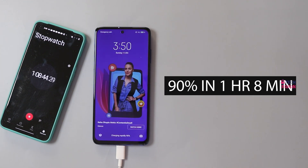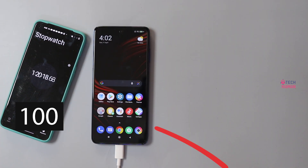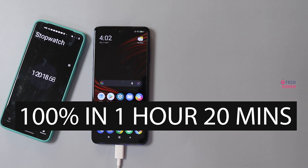It gets into the 90% territory in 1 hour 8 minutes. The last 10% stretch is faster than many other phones I have tested. Usually the phone slows down past 90%, but the POCO X3 Pro gets fully charged in 1 hour 19 minutes.